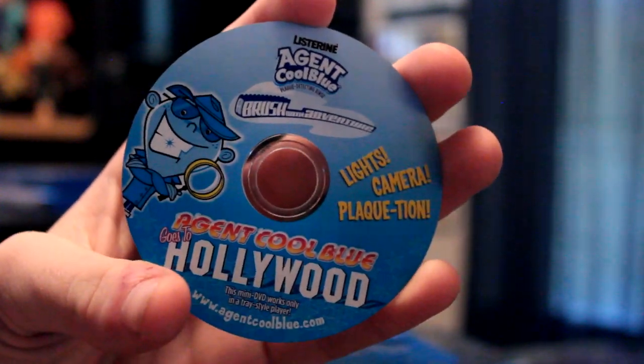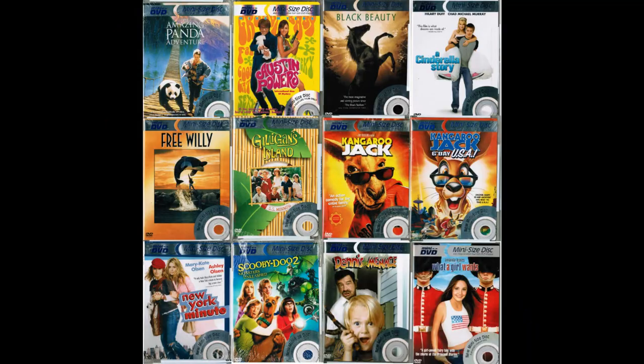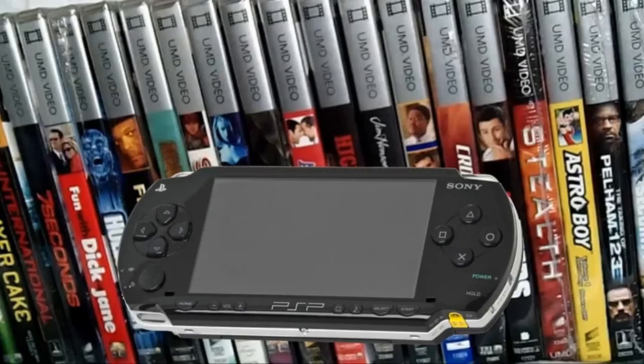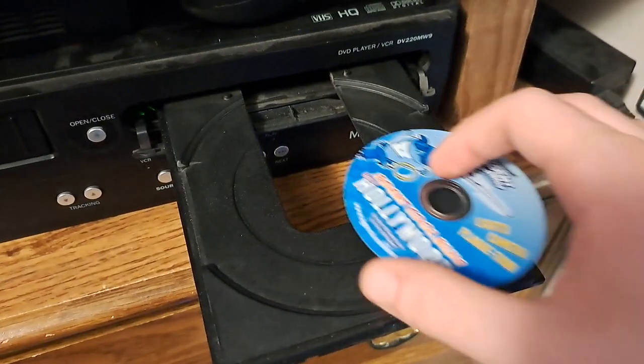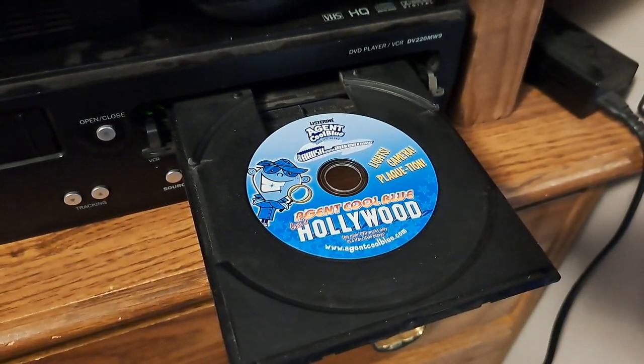One obvious thing about this DVD is that it's a mini-DVD. I'm not referring to those portable mini-DVDs from the early 2000s where you could take them with you in the car, and I'm not talking about the PSP's versions of those either. This disc can actually fit in a tray-sized DVD player — you ever notice that on the tray there's a smaller, circular tray in the middle? Well, I guess that's what it's meant for. I believe they were also meant for camcorders, so you could record video and then watch it on your DVD player. Pretty nifty for back then.